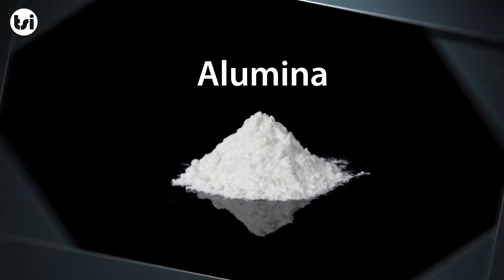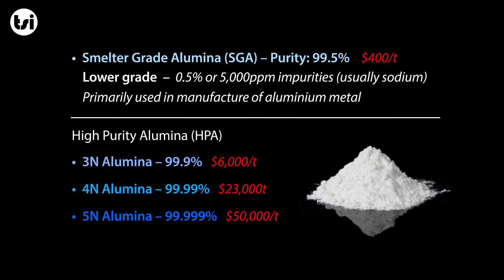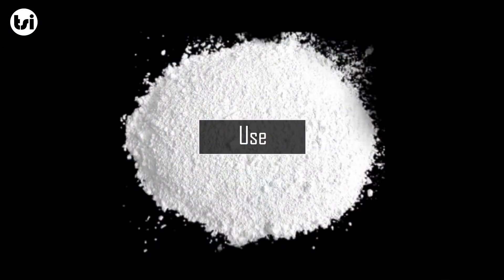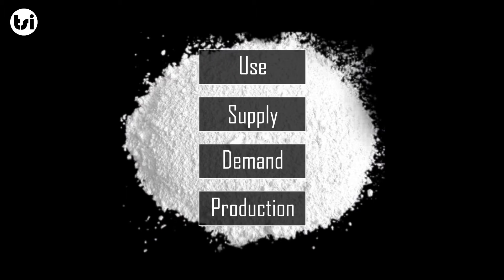Alumina is a chemical compound comprising of aluminium and oxygen. There are four main alumina products that are manufactured, classified based on their purity. When the grade is greater than 99.9% purity, it is known as high purity alumina or HPA. This analysis takes a closer look at 4N HPA and its uses, supply and demand factors, as well as how it is produced.